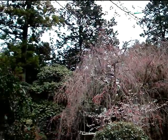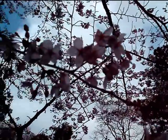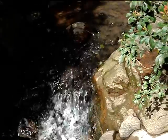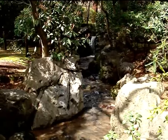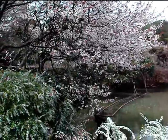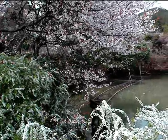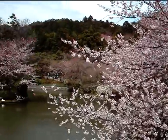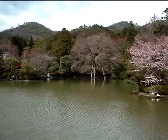Beautiful gardens. So if you find yourself in Kyoto, definitely go to Ryōanji. If you're lucky enough to be there for the one week of the year when the cherry blossoms flower, you'll get to see this scene. But any time of the year, Ryōanji is a very beautiful place. Here's the lake from the other side — Ryōanji Temple in Kyoto. Hope you enjoyed it.